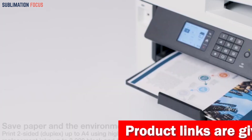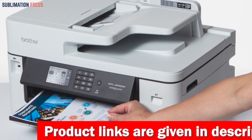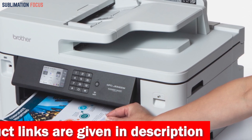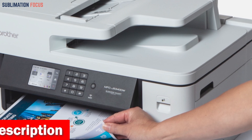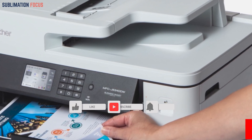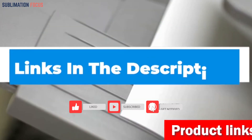The Brother MFCJ 5340DW places a high priority on security and offers various connectivity options to protect private data. It connects securely through built-in dual-band Wi-Fi — 2.4 GHz and 5 GHz — Wi-Fi Direct, Ethernet, or local USB connections. If you're interested in this all-in-one inkjet printer, check out the link in the description box below.